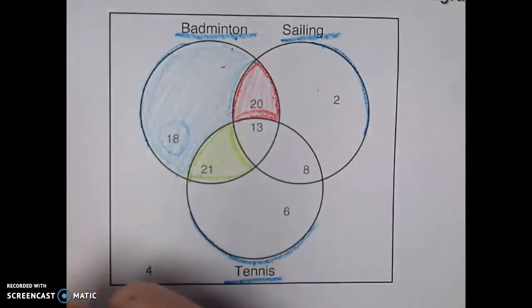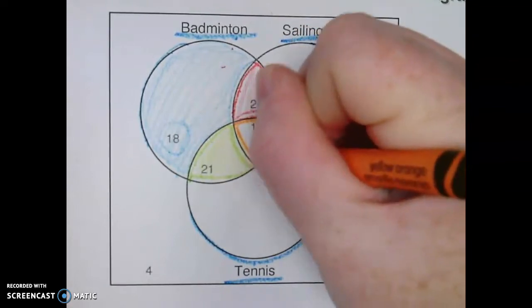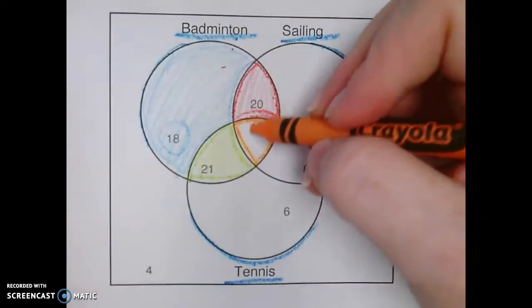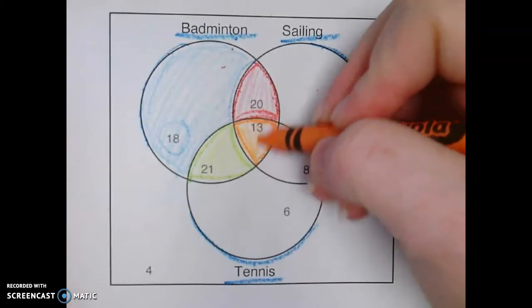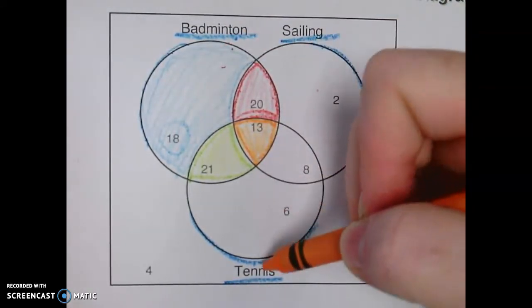If we were to look at this middle circle right here in the very middle, it has a little bit of all three circles. So there are 13 people who like badminton, sailing, and tennis.